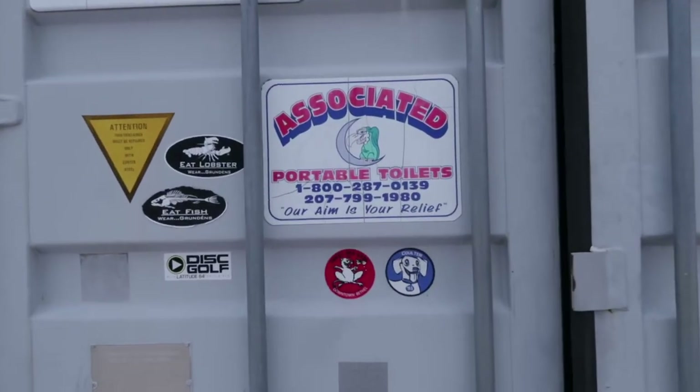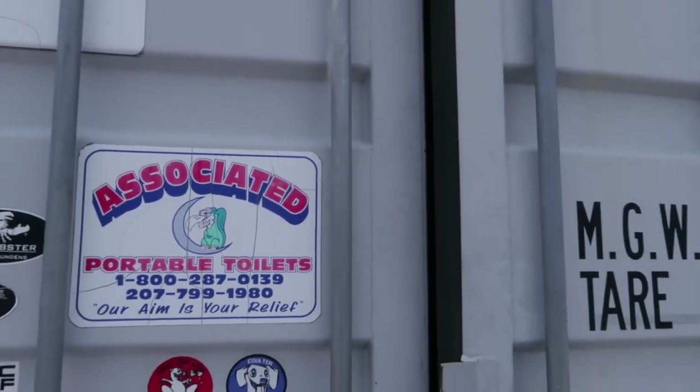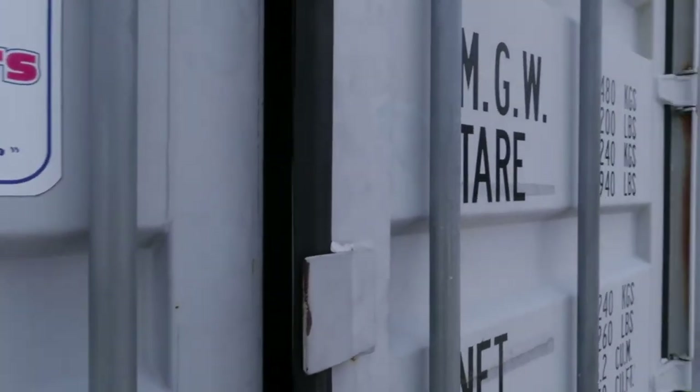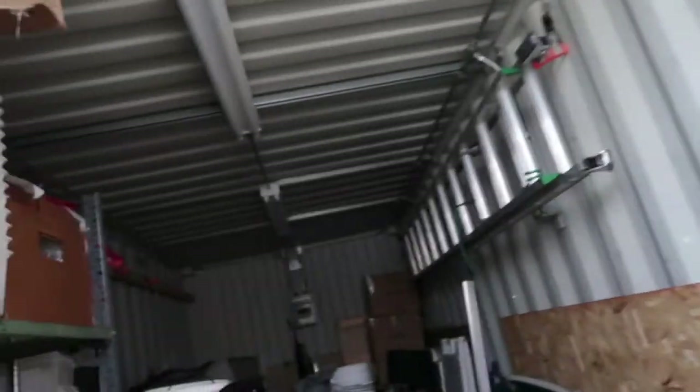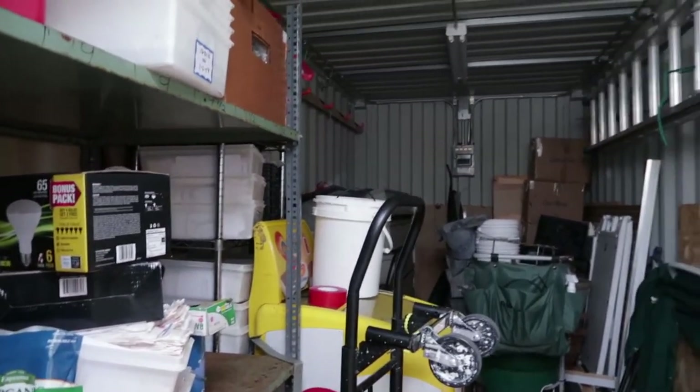Let me inside — I want to know what's inside. This could be the mother lode. Holy crap, it's open! Dare we? Oh my God, it's open!